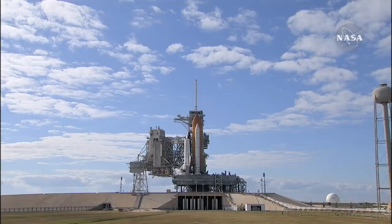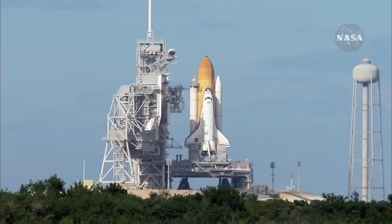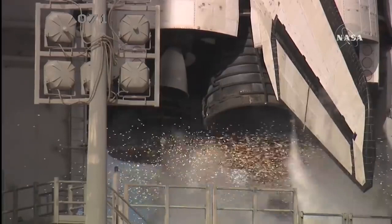And the handoff to Atlantis' onboard computers. Atlantis now in control of the countdown. Firing chain is armed. Sound suppression water system activated.